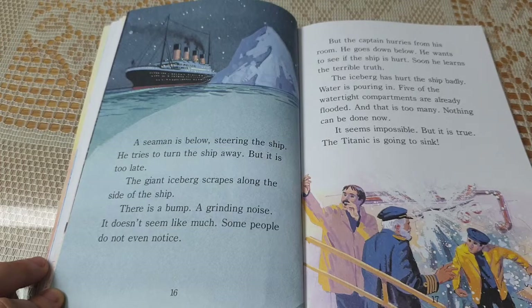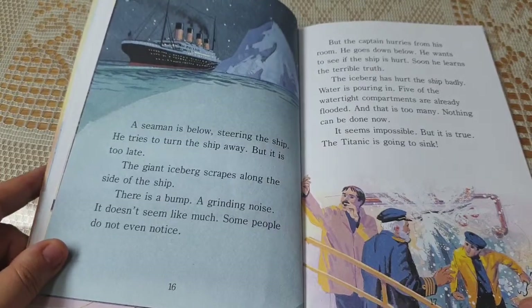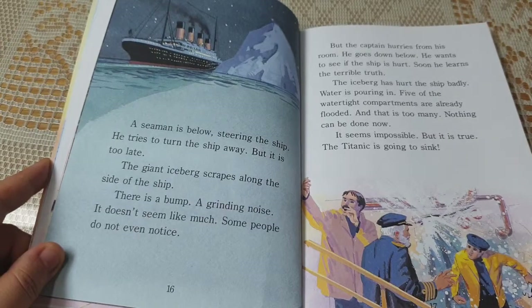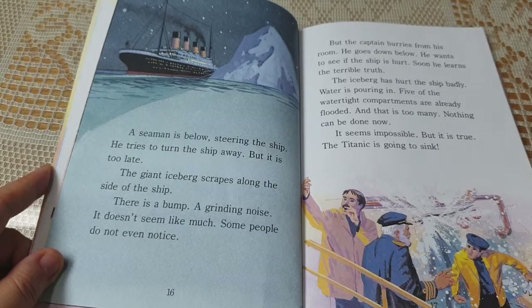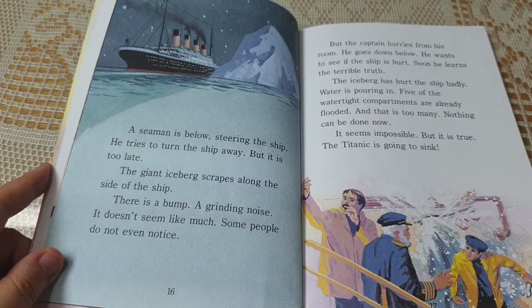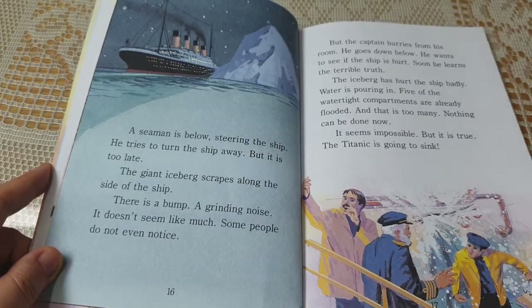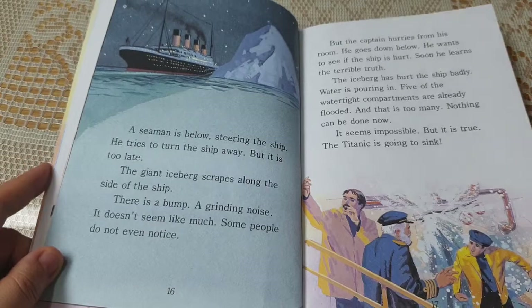There is a bump. A gliding noise. It doesn't seem like much. Some people do not even notice. But the captain hurries from his room. He goes down below. He wants to see if the ship is hurt. Soon he learns the terrible truth. The iceberg has hurt the ship badly. Water is pouring in. Five of the watertight compartments are already flooded. And that is too many. Nothing can be done now. The Titanic is going to sink.